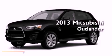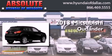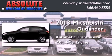This is a brand new 2013 Mitsubishi Outlander. This crossover has an automatic transmission and an inline four-cylinder engine.